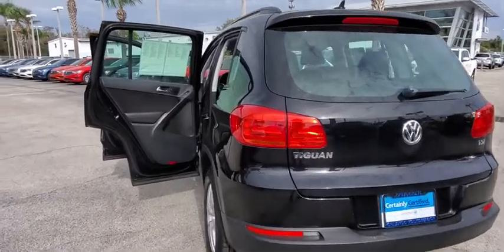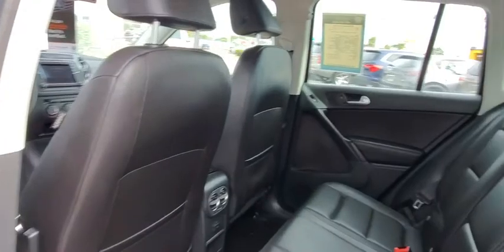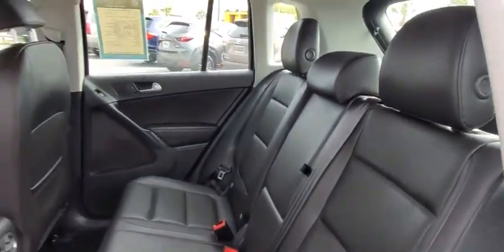Eight speakers. Center armrest. Security system. Power windows. Trip computer. Electronic stability control. Heated front seats. Rear window defroster.